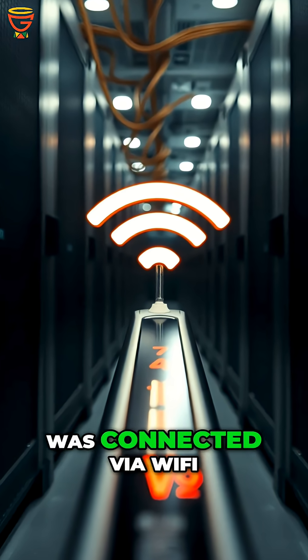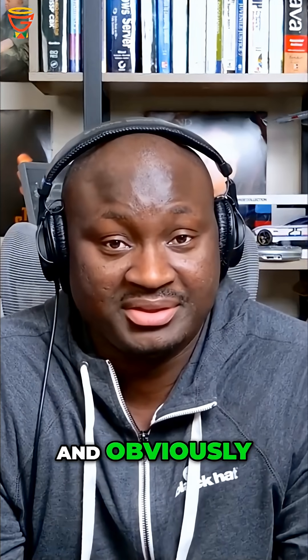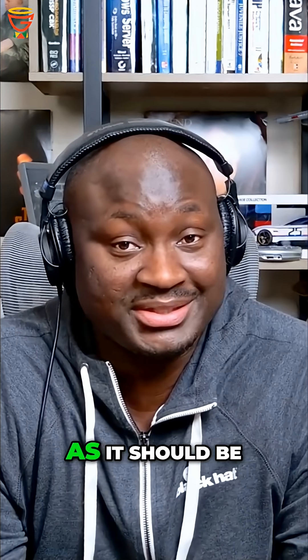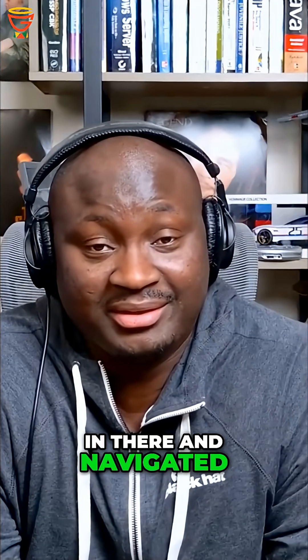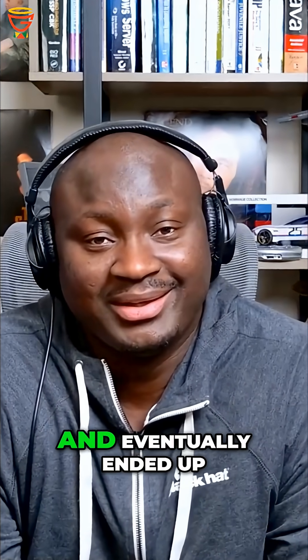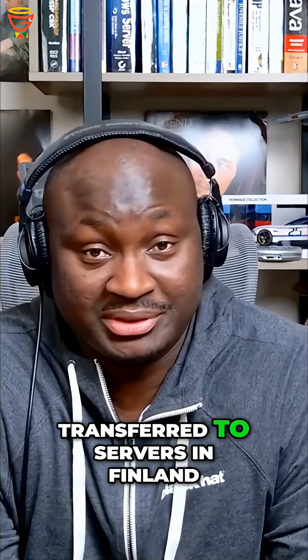This little thermometer was connected via WiFi to the hotel and casino's network. And obviously, it wasn't as protected as it should have been. The malicious actors got in via that, silently stayed in there, navigated throughout the entire network, and eventually ended up collecting about 10 gigabytes of sensitive data from the casino.